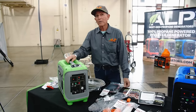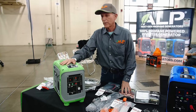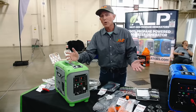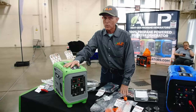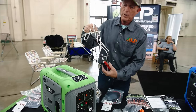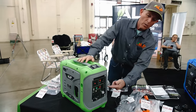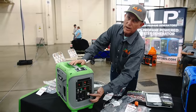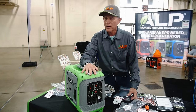I'm Perry Rubin with ALP Generators. We've been on the market over three years with a 100% propane generator — no more clogged carburetors. Propane stored in a tank is good for 30 years, no gas cans needed. This is a 1,000-watt generator that surges to 1,000 watts with 850 steady running watts. It has a DC power supply for charging batteries at about 6 to 7 amps, parallel plugs, USB plugs, two 120-volt plugs, and an LED light with a switch. It has a low oil indicator and will shut off if oil gets too low.